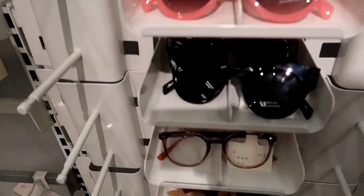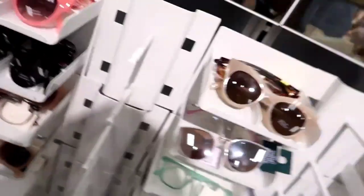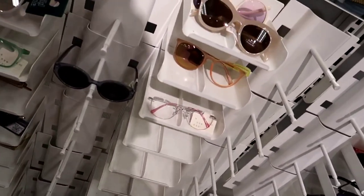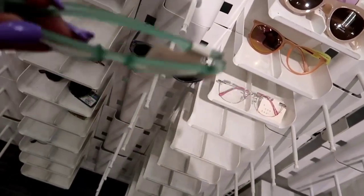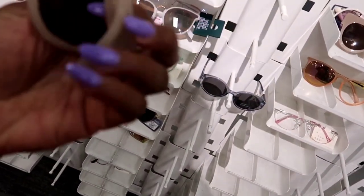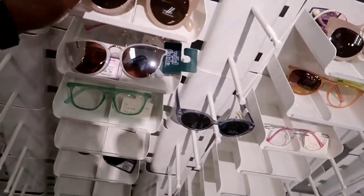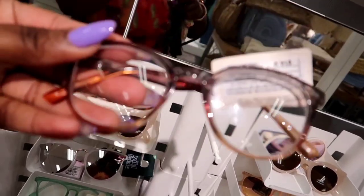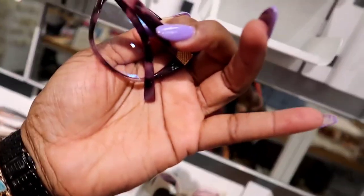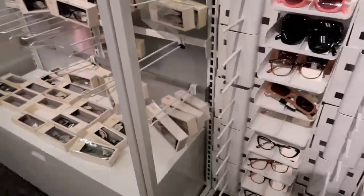Moving along to the glasses — I thought these were just sunglasses but they also had reading glasses. If you wear reading glasses, go to Target and grab some — they're not that expensive and they're more fashionable than other places, really cute. A lot of those were reading glasses, I think 2.5 magnification. They also had a mix with the shades — including blue-ray glasses that look fancy for anyone who's always on the computer. I'm trying to see the price but I can't quite catch it.